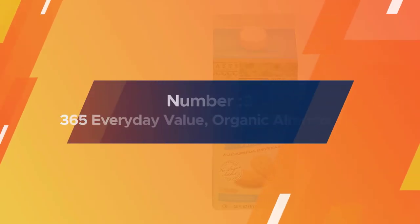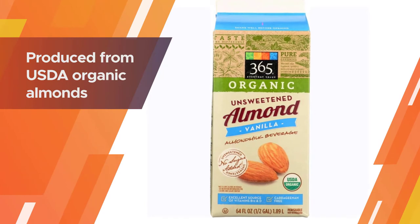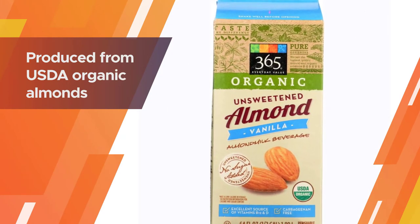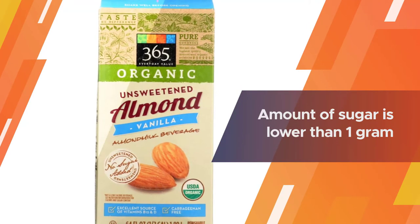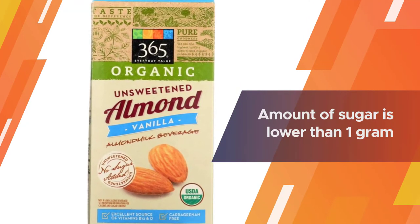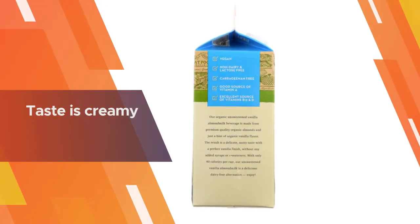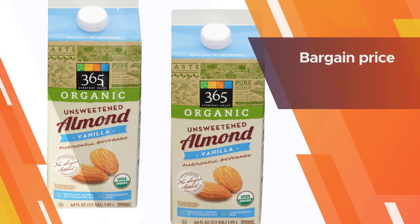Number three: 365 Everyday Value organic almond milk. This vanilla almond milk from 365 Everyday Value offers a bargain price in the market. It is produced from USDA organic almonds. As it is unsweetened, the amount of sugar is lower than one gram, and the calories, calcium, and fat are low in a 64-ounce carton.